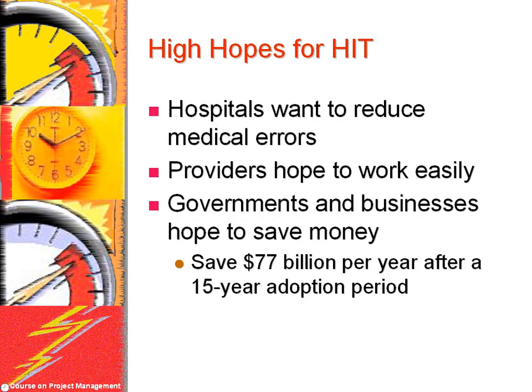Many in the U.S. have high hopes for health information technology, or health IT. Hospitals hope to reduce medication errors such as ordering and administering the wrong dose of a medication. Providers hope to access and share patient information more easily. Governments and businesses hope to save money by improving efficiency. According to Rand Corporation researchers, full implementation of health IT systems could produce efficiency savings as great as $77 billion per year after a 15-year adoption period.